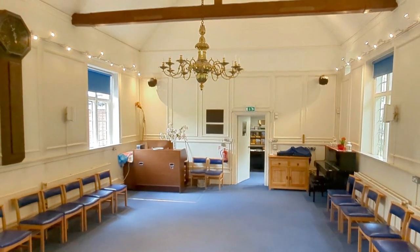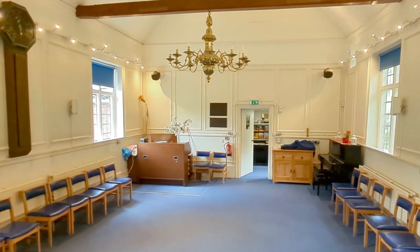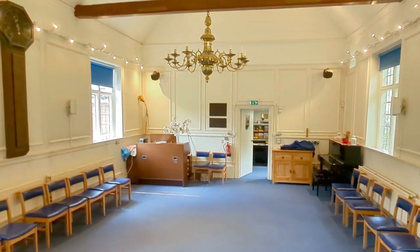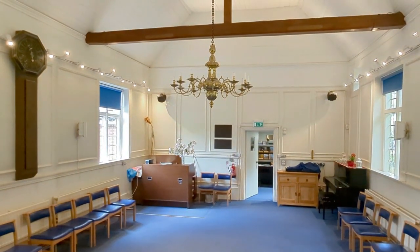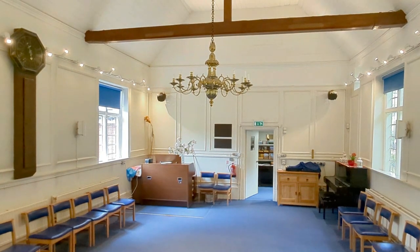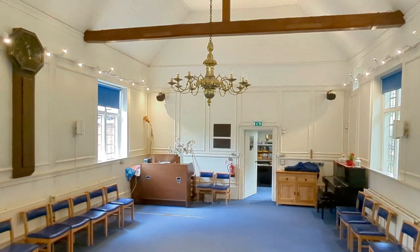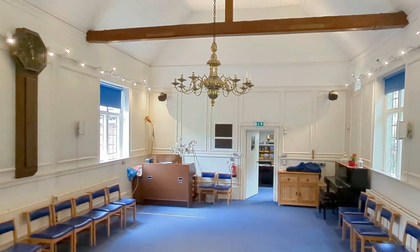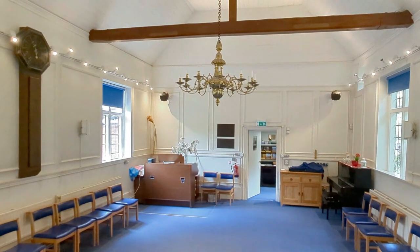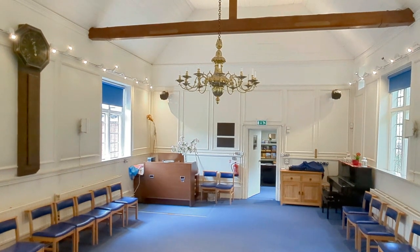The chandelier up here is actually one of the oldest pieces that the congregation has — it's probably 17th century and it's Dutch. It's not electrified; those are just wax candles in there. I'm told that they're lit at Christmas and other than that they are not lit, as this is a wood roof on an old brick building, so it's a little bit of a fire risk.